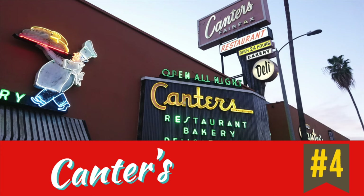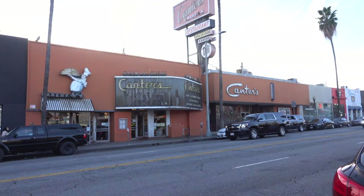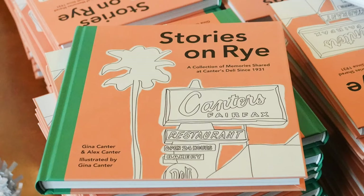We're now at Cantor's Deli. If you think Los Angeles Jewish delis, Cantor's is rather synonymous with LA — it's the most famous. I have an egg cream here with seltzer water. At Cantor's, we ran into Alex Cantor, a great-grandson of the original founder, who was signing a new book he just wrote with his sister Gina about the deli.